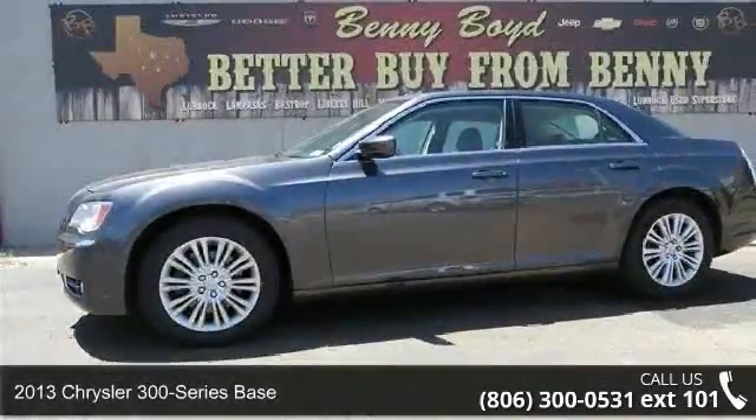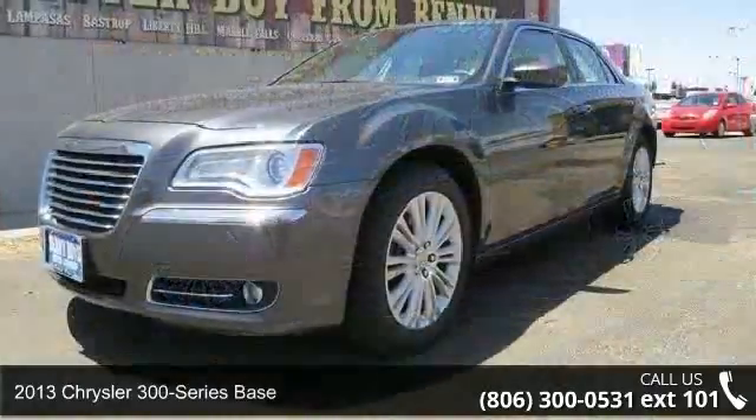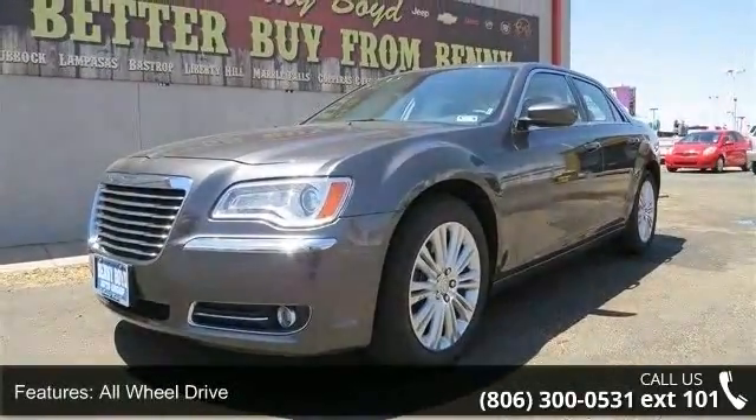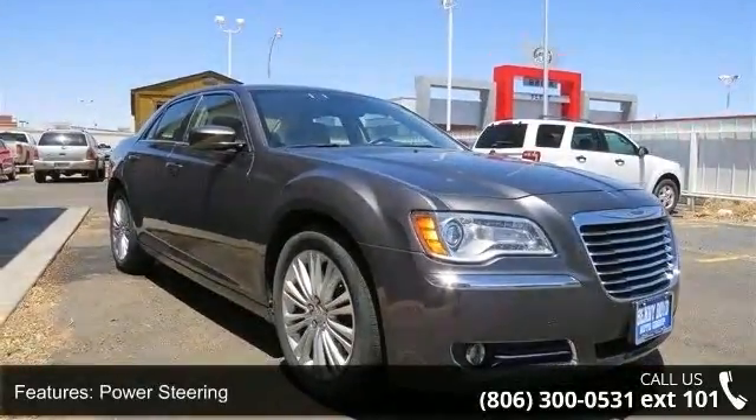Presenting the 2013 Chrysler 300 Series Base. If you are looking for an automobile with great features, look no further. This vehicle comes with a reliable 6-cylinder engine, connected to a smooth shifting automatic transmission.